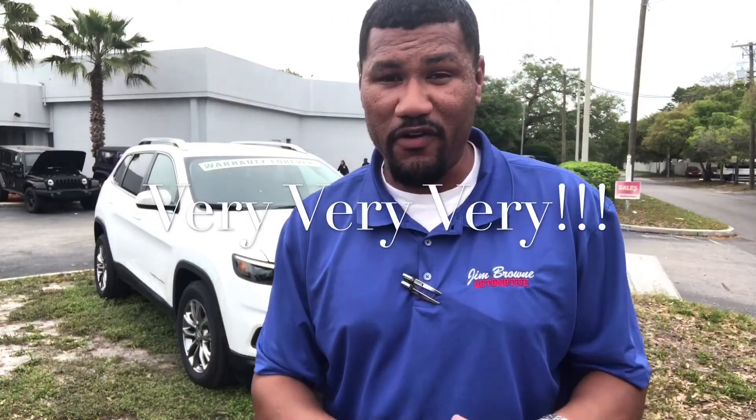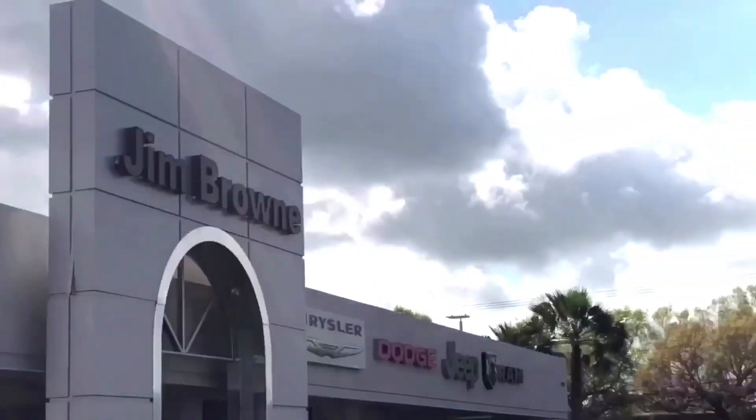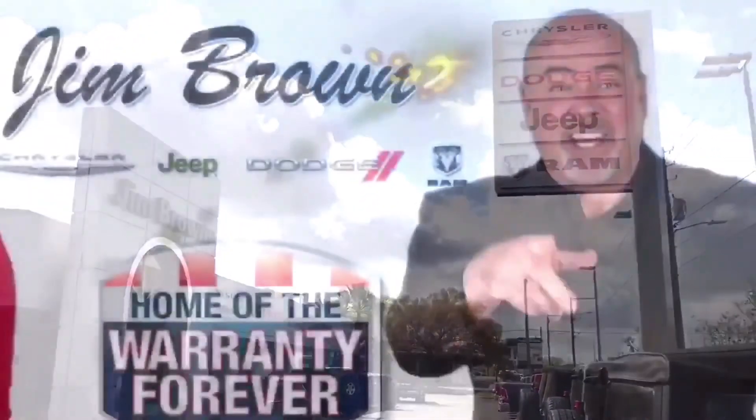I am very excited about the next generation of Jeep and what Jeep is doing with all their SUVs right now. Come see me — buy with the confidence that's backed by the Warranty Forever that Jim Brown offers. I'd love to help you into your new Jeep and show you the new 2019 Jeep Cherokee. My contact information is on the screen. I look forward to hearing from you soon — have a great day. If you like family, Jim Brown with an E.